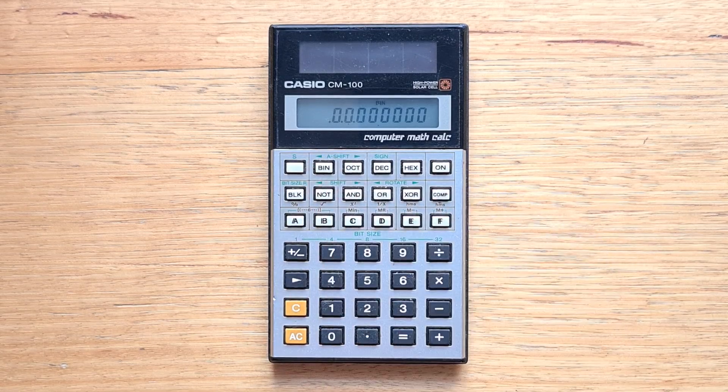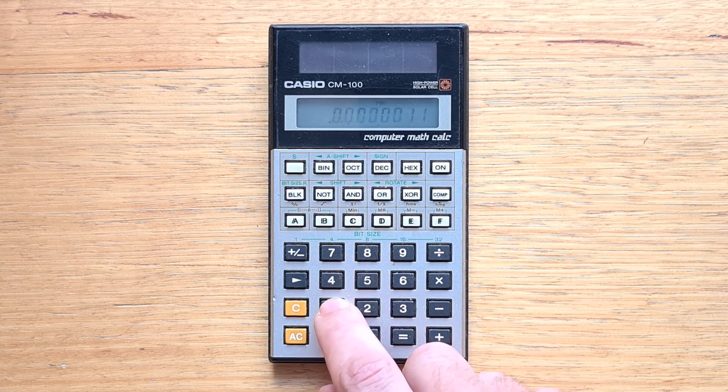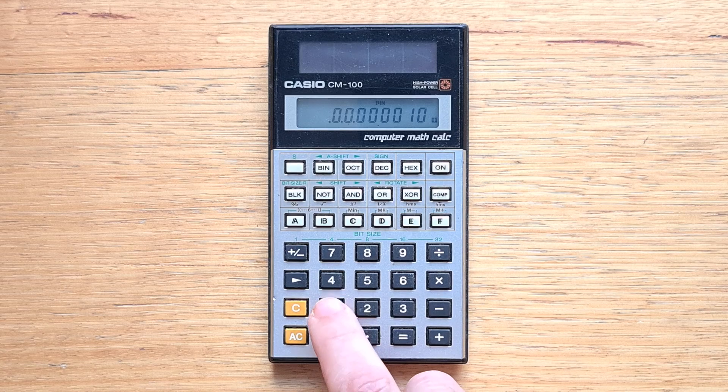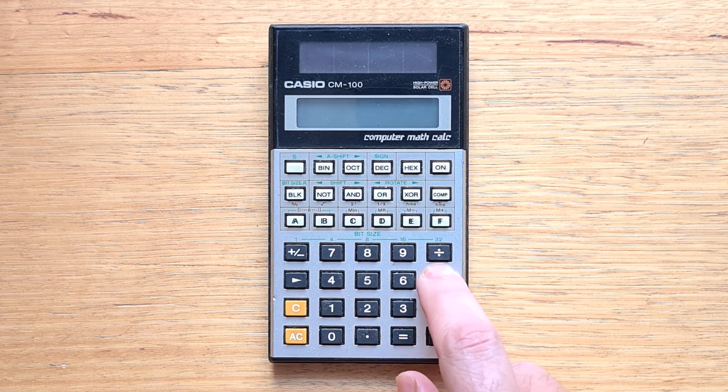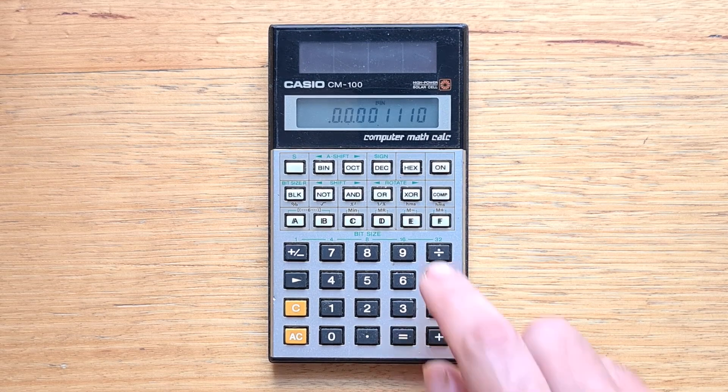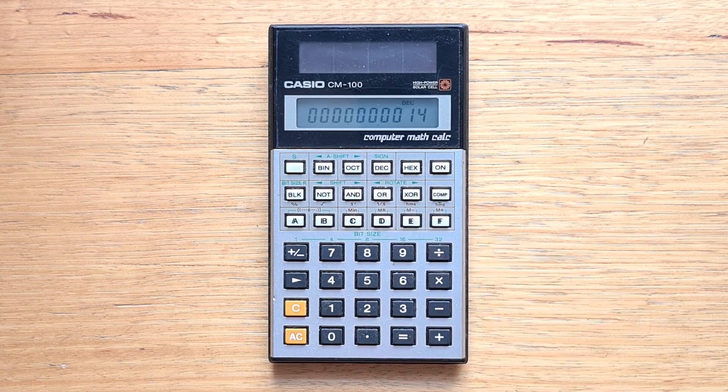Let's switch to binary. In binary, we can only enter ones and zeros. So two plus three times four would be 10 plus 11 times 100. And we can switch back to decimal to see the answer.